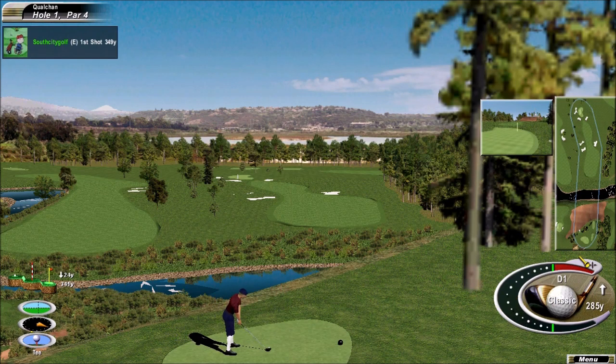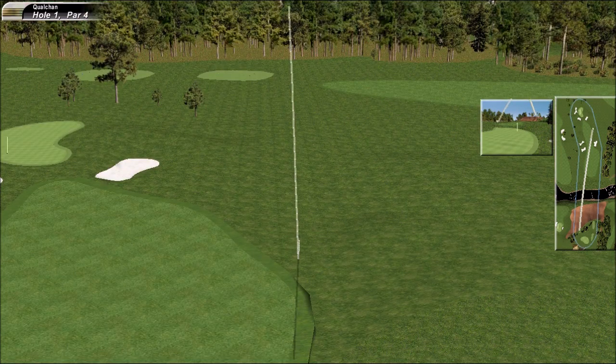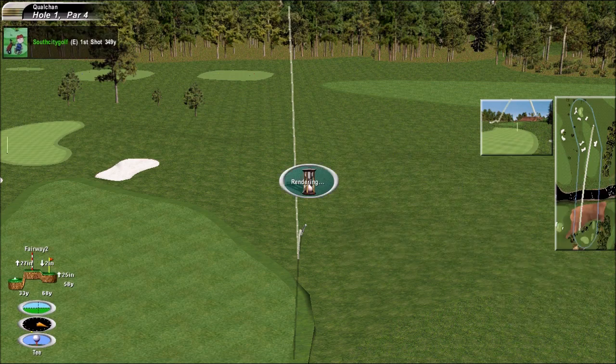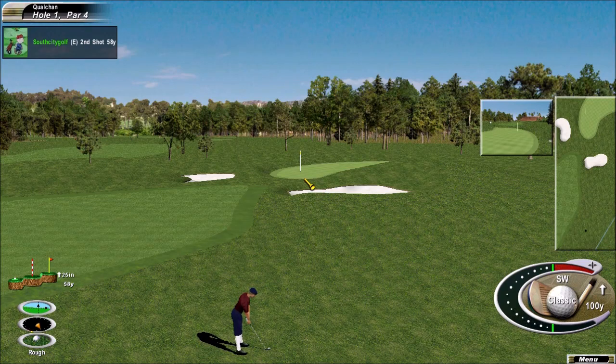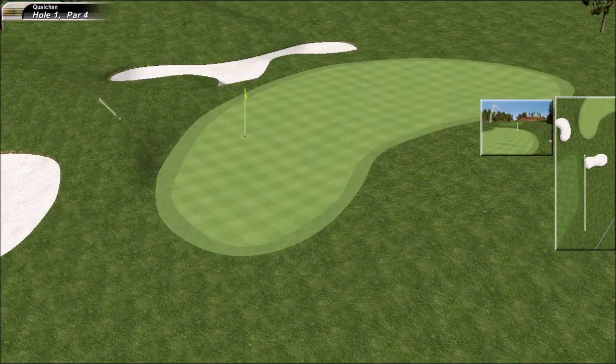It's a shortish par four, so guys are looking for birdie. Not a good drive — slight miscue from the tee. This is not the most attractive spot in the world, not good. It's sitting up okay though; they should have enough of a lie to get a little bit of spin on. Oh, looking good — a good result from a tricky spot.